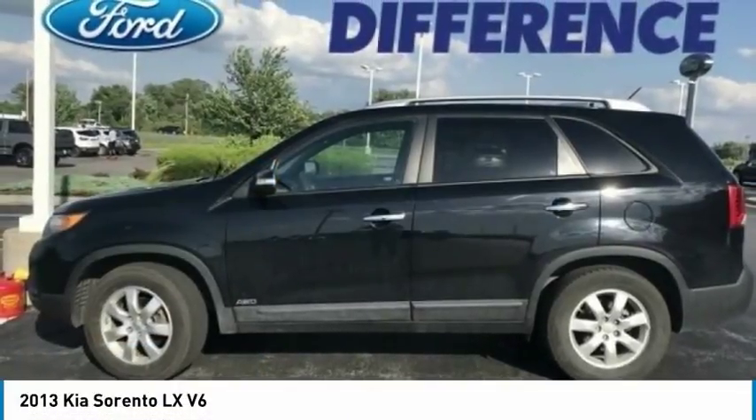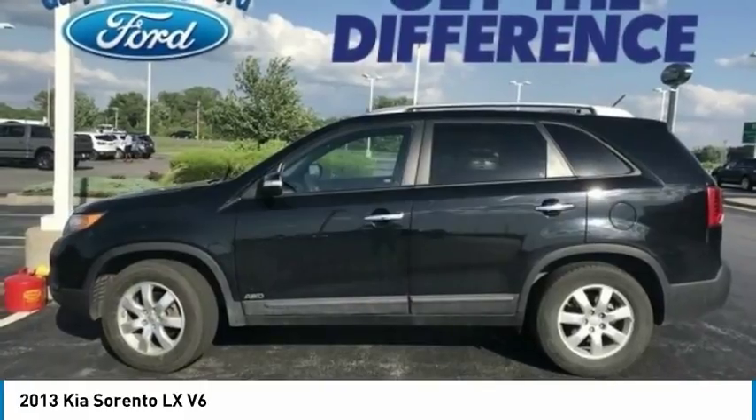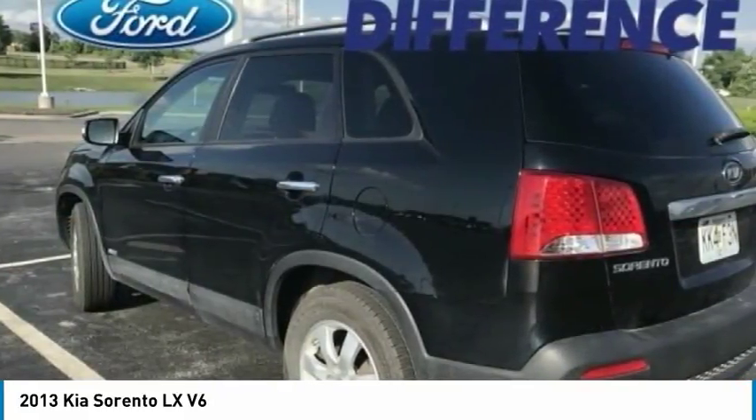The 2013 Sorento. The Kia Sorento is a comfortable riding, powerful, compact SUV loaded with impressive standard features.